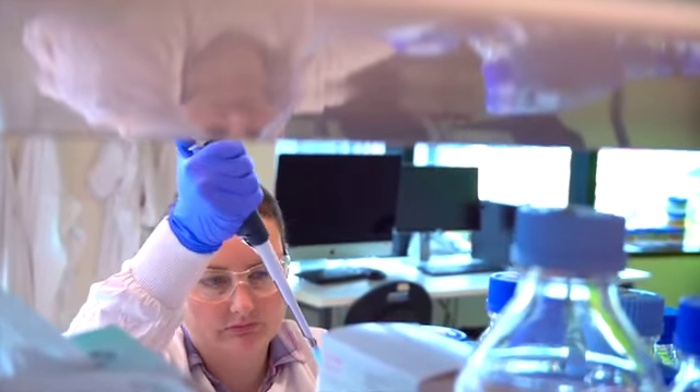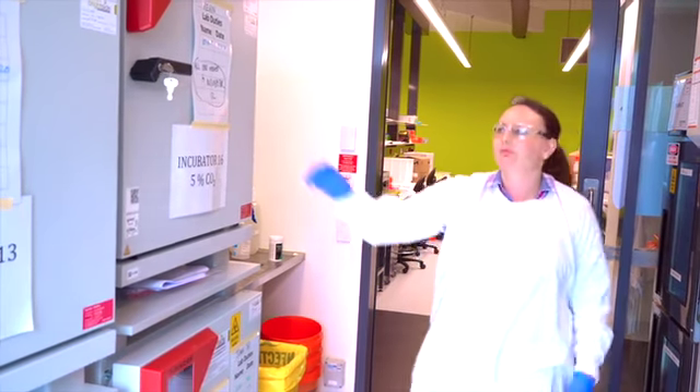Hi, my name's Jennifer Devlin. I'm a postdoctoral researcher and I work at the Peter McCallum Cancer Centre in Melbourne, Victoria.